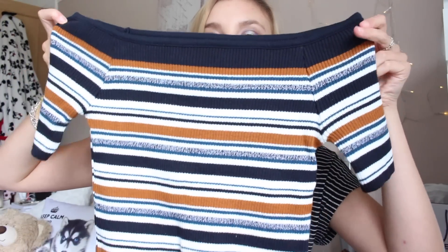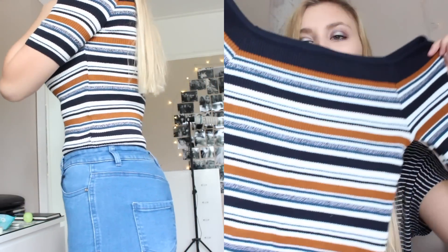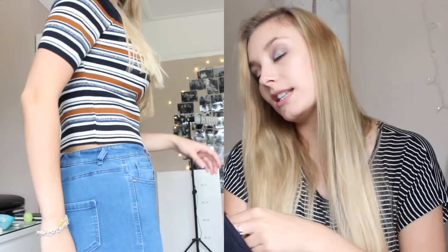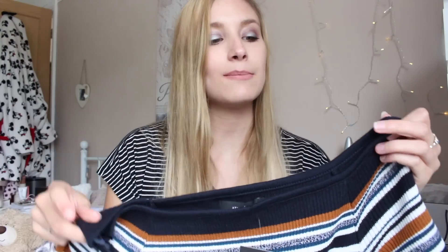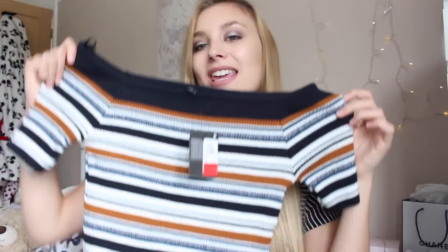So I seen this top when I was working and I fell in love. It is this bardot neck off-the-shoulder with some little sleeves, and then it's just a blue, white and mustard print stripe. I really, really like this. Surprisingly, this was on sale — £3 reduced from £8. I bought this in a size 10 because the 8 seemed really tight and I was worried my shoulders wouldn't fit in it, so I picked up the 10 for a bit more of a loose fit.